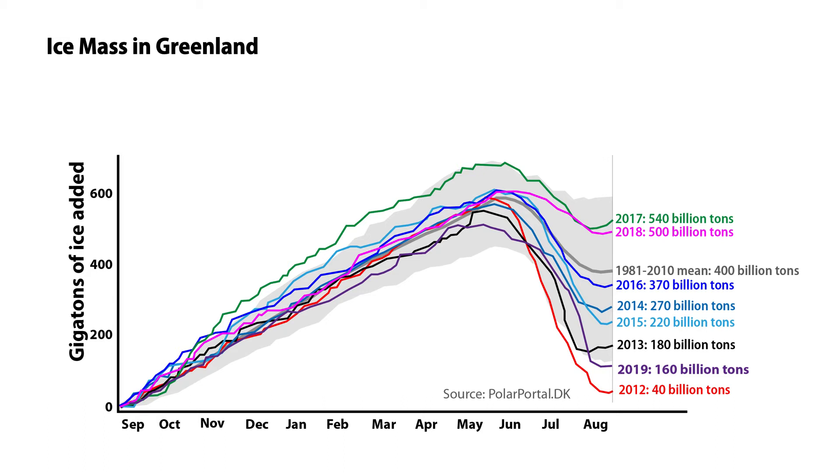Every one of these years shows a net increase in Greenland ice. This is offset by calving at the shoreline, which is caused by the pressure of ice coming down — and has nothing to do with temperature. The more ice that builds up, the more it flows down and calves off into the ocean.